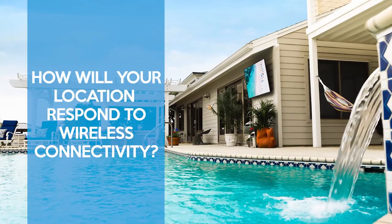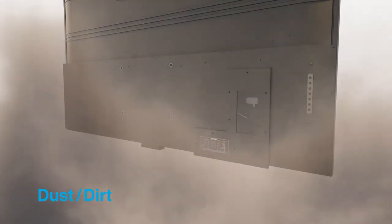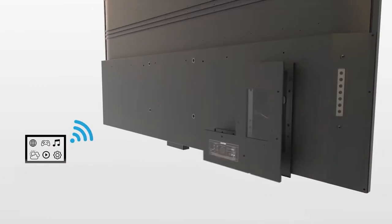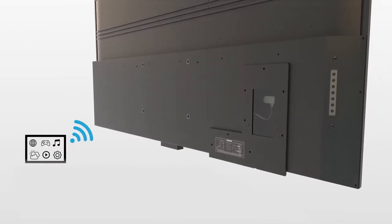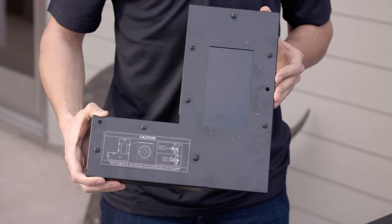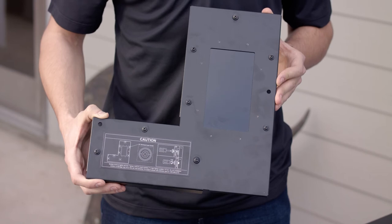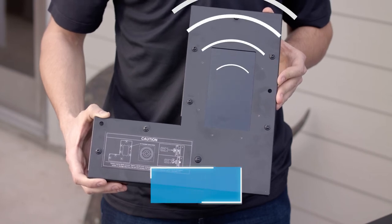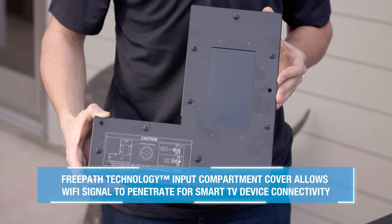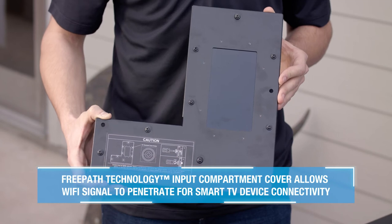How will your location respond to a Wi-Fi signal? Outdoor TVs need to stand up to the outdoor elements, which is why the exterior of the TV is made of metal. Normally, metal weakens Wi-Fi signals. To combat any Wi-Fi interruptions, we've developed free path technology that allows your signal to flow into the device via the optimized input compartment. Depending on the strength of your Wi-Fi signal, you may want to consider purchasing a Wi-Fi extender to lower the chance of interruptions.